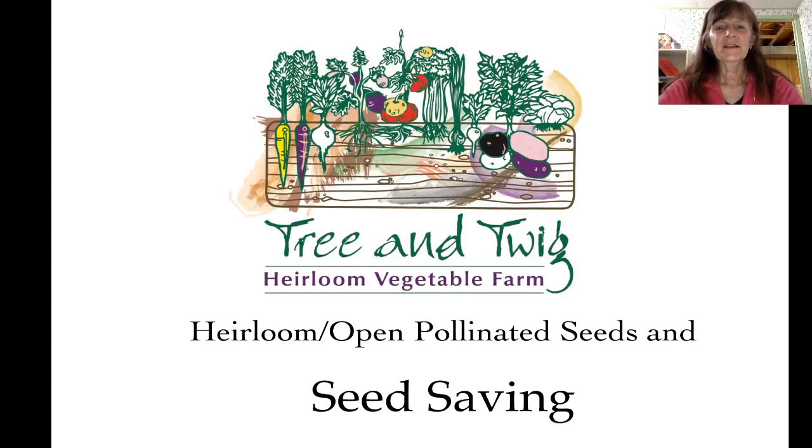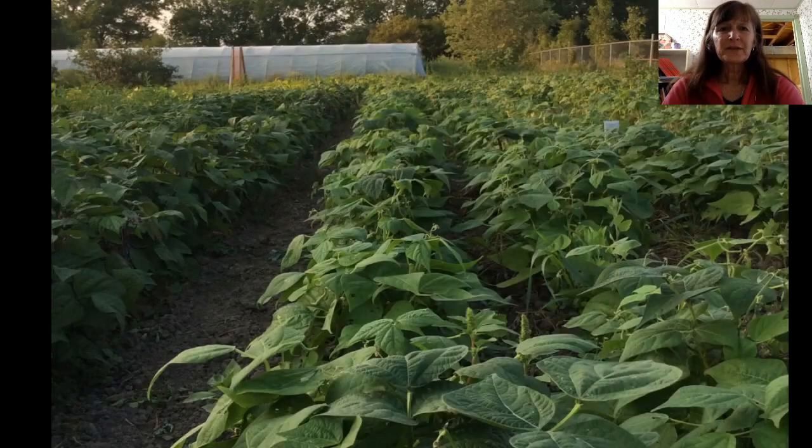Hi, my name is Linda Crago. I own and operate Tree and Twig Farm in Wellenport, which is in the Niagara region. This is just a little shot of my farm so you get an idea of where I'm talking to you from.